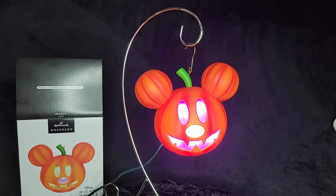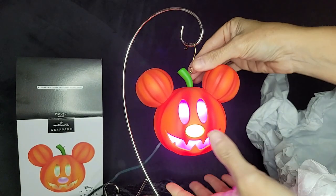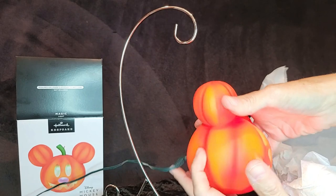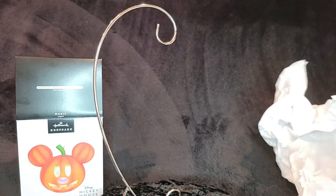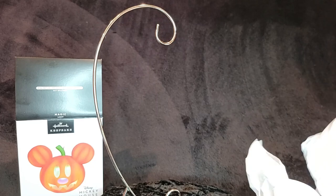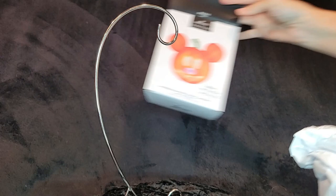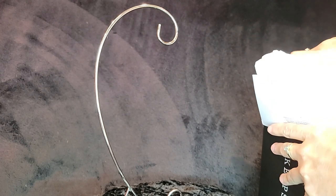Giveaways — we always do these in all of our videos. We've got the Dr. Finkelstein ornament from Nightmare Before Christmas, and we're giving that one away at 250 subscribers. We'll give it away to anybody anywhere around the world — we'll make sure it gets to you, and the shipping cost will be on us.